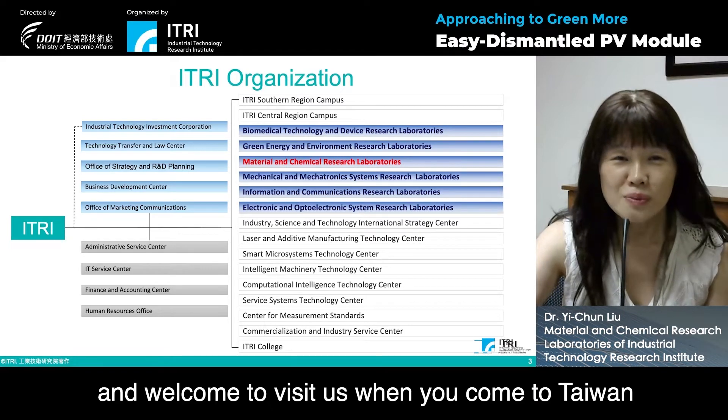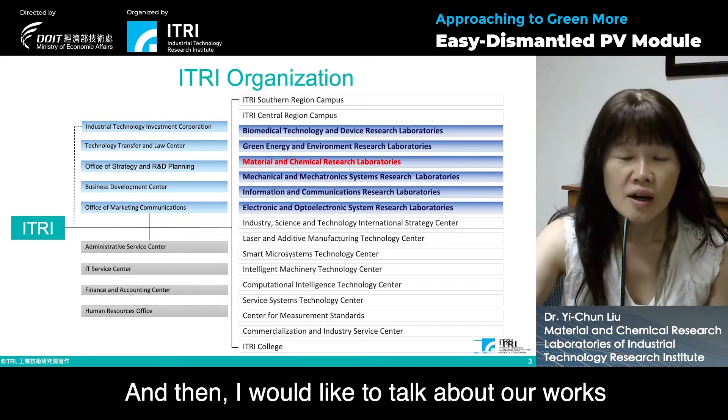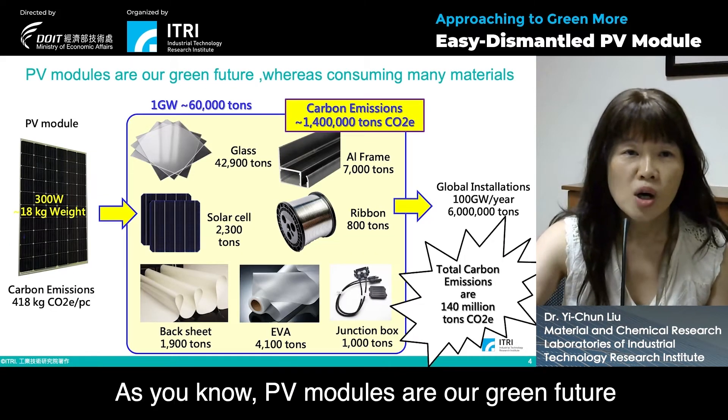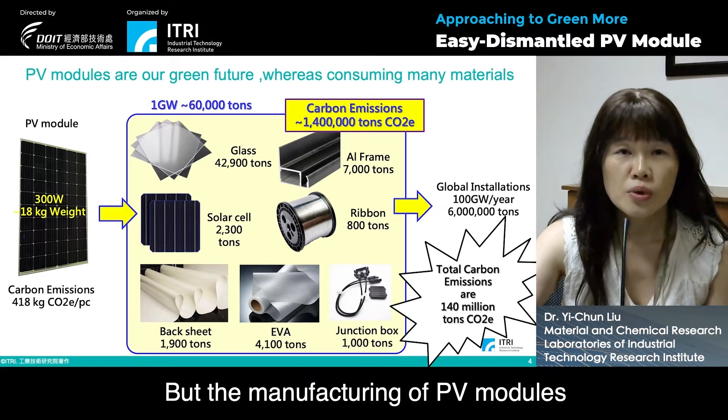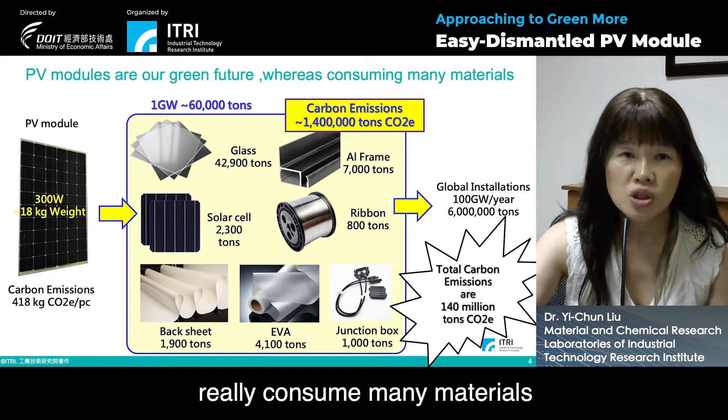Welcome to visit us when you come to Taiwan. As you know, PV modules are our green future, but the manufacturing of PV modules really consumes many materials.